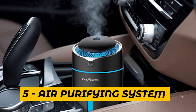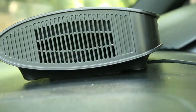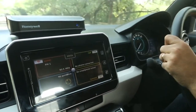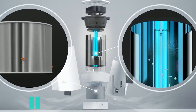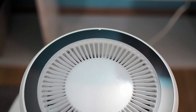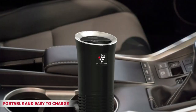Number 5: Air Purifying System. An air purifying system is a device or system that removes pollutants and contaminants from the air. These systems are used in homes, offices, and other indoor environments to improve air quality and reduce health risks associated with indoor air pollution. There are several types of air purifying systems, including HEPA filters, activated carbon filters, and UVC lights. HEPA filters capture particles such as dust, pollen, and pet dander, while activated carbon filters remove odors and volatile organic compounds (VOCs).